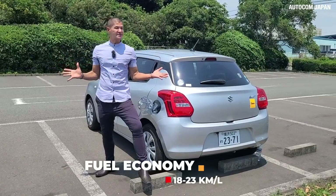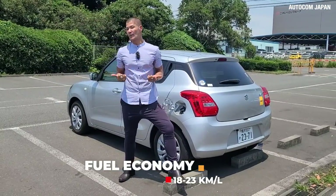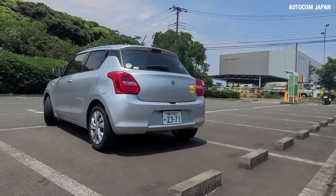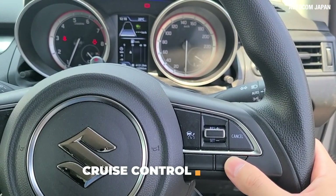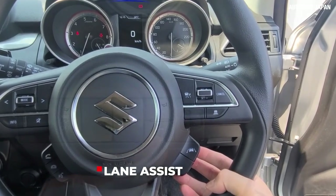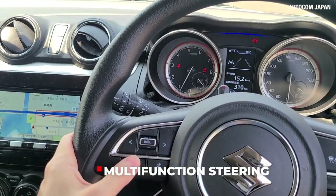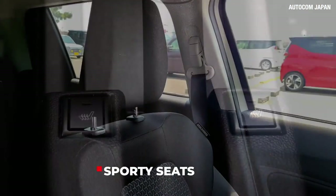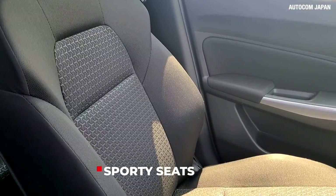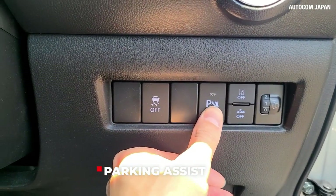In other words, with five litres of gas you can run 100 kilometres. Some features of the Suzuki Swift include cruise control, lane assist, collision avoidance, multi-function steering, seat heater, sporty front seats, brake assist, and parking sensors.